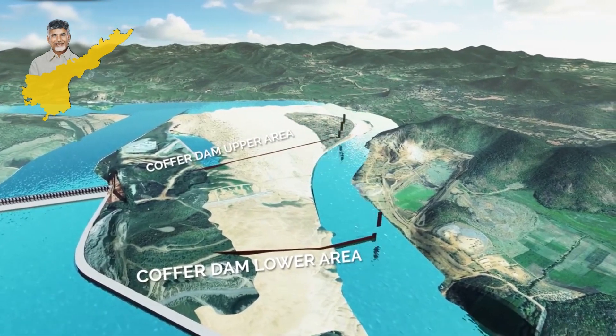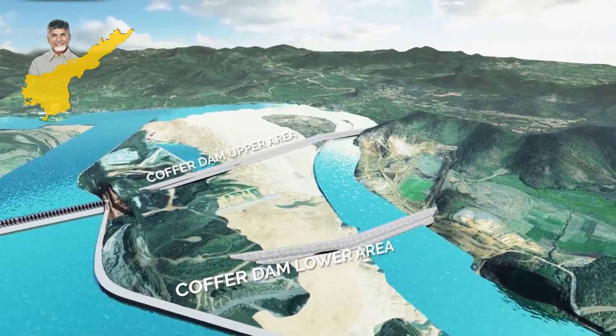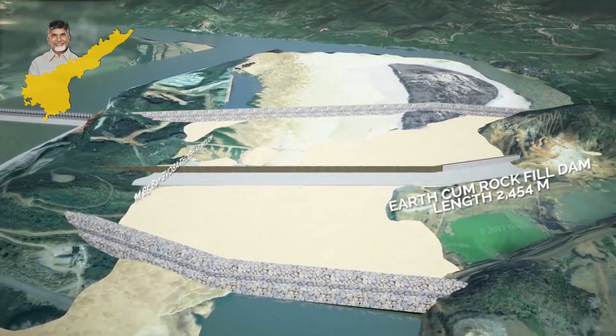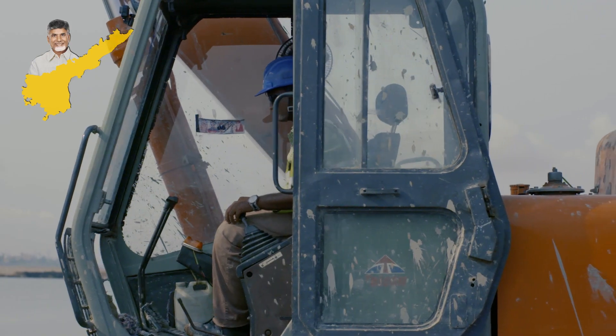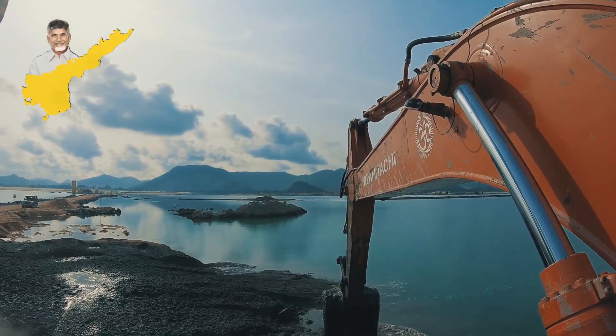Two temporary coffer dams will be built to the sides of the main dam to divert the flow of the river to construct the earth-cum-rock fill dam. These coffer dams will be constructed by a jet grouting process inside the ground.